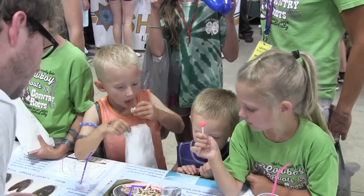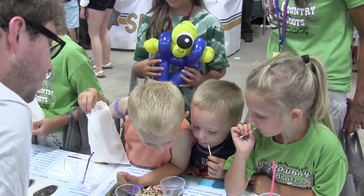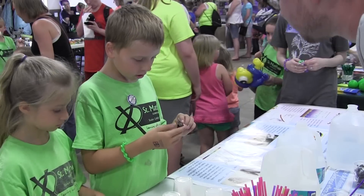What we're doing here at the Linn County Fair is we have a hands-on exhibit about ocean acidification, which is a phenomenon related to climate change that many people are not aware of, especially here in Iowa where we're so far from the ocean. But it's a problem that's going to affect us all.